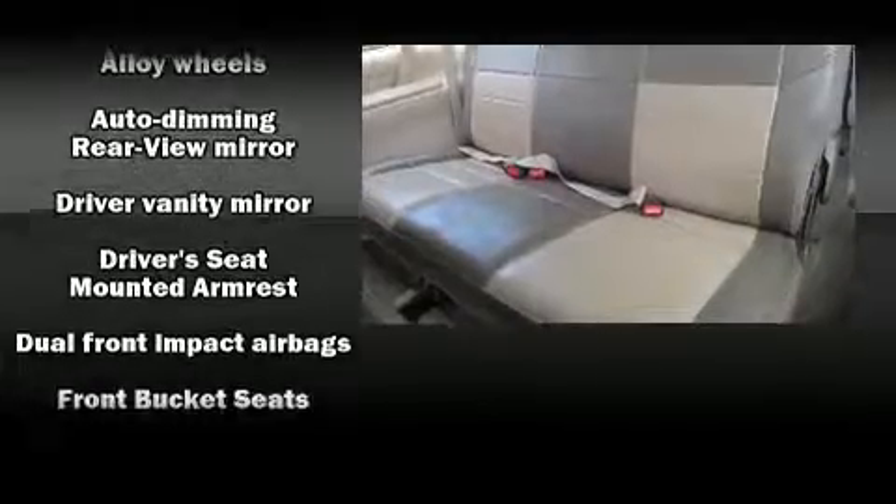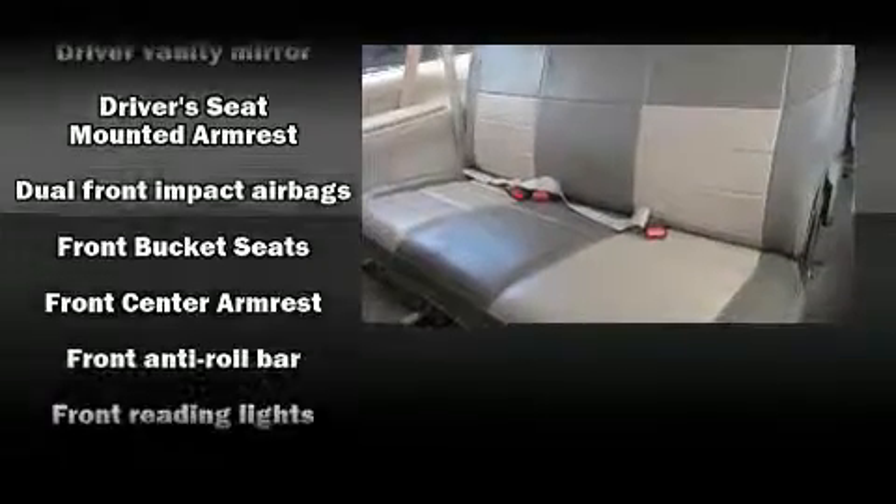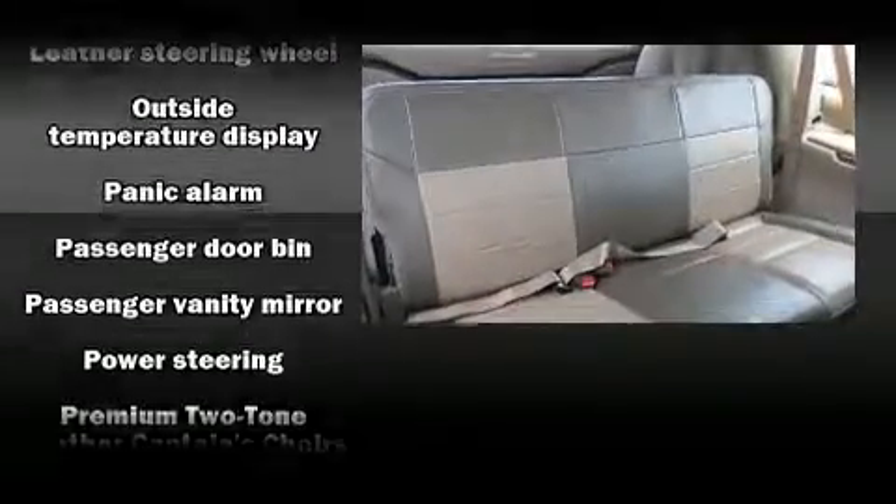Ford also prioritized safety and security by including dual front impact airbags, ignition disabling, and four-wheel disc brakes with ABS.